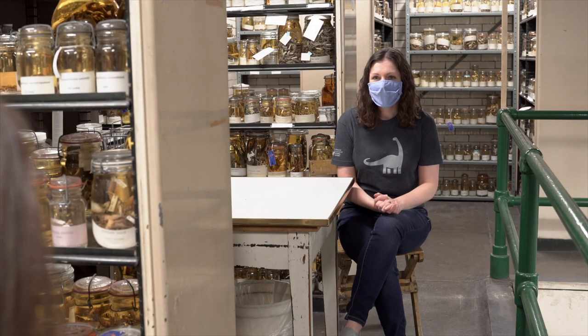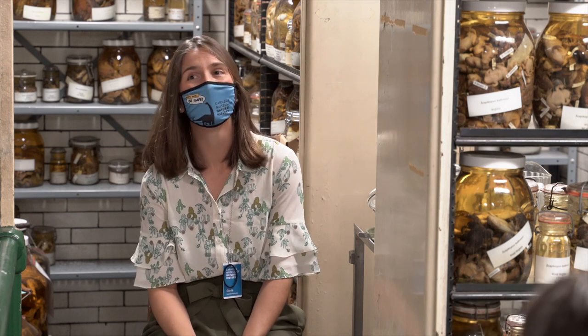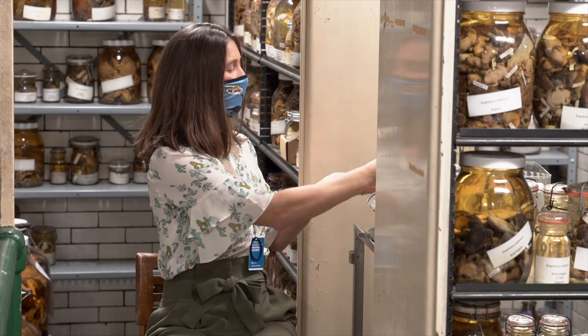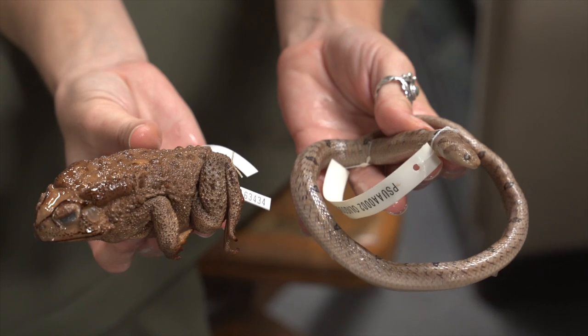So this snake and this toad — are they species that live in the same location, adapted to each other's adaptations? Yeah. The scientists speculate that in the three instances they witnessed this behavior, the toad itself was a big adult toad — like this one I showed you. This is a pretty chonky toad compared to a not-so-chonky snake.